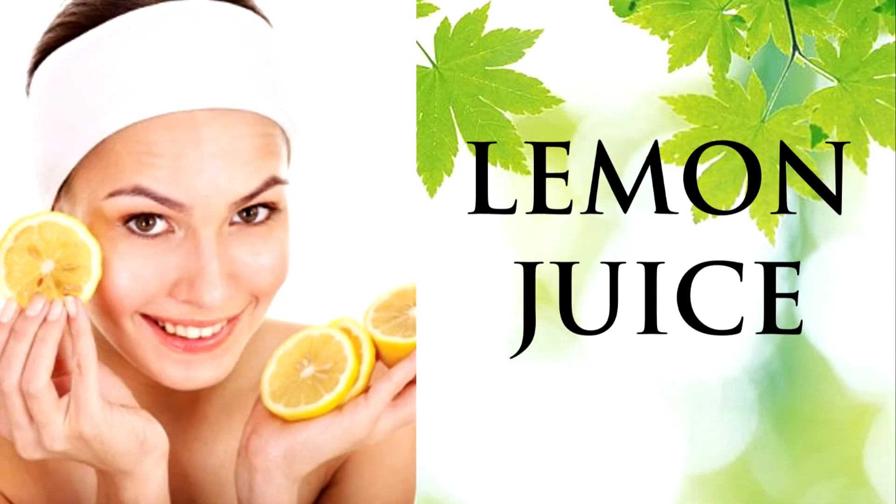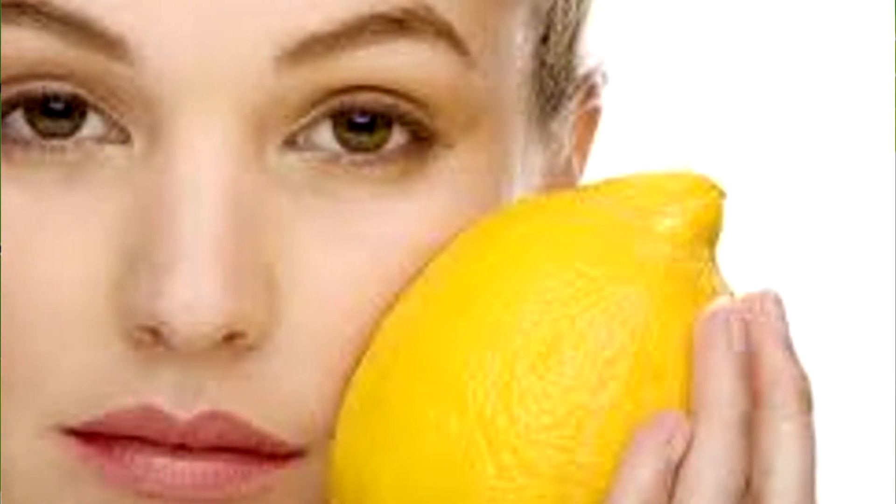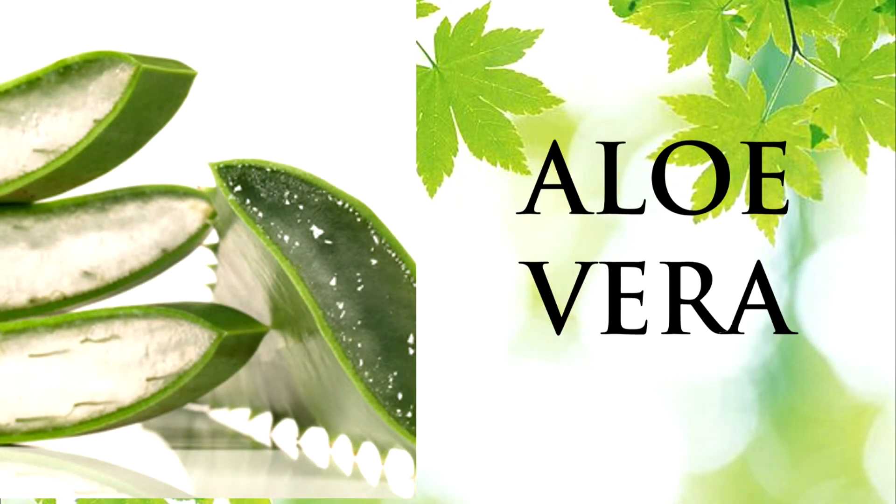Lemons have natural antibacterial and astringent properties to help clear your skin. Apply the lemon juice to your skin and leave on for about 15 minutes to an hour. Aloe is very soothing and reduces inflammation and redness.